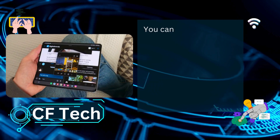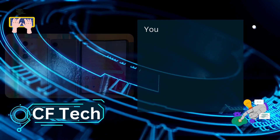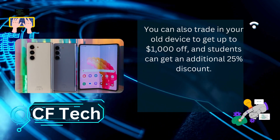You can get a free upgrade to 512GB storage when you purchase the Z Fold 5 through our exclusive link below. You can also trade in your old device to get up to $1,000 off, and students can get an additional 25% discount.